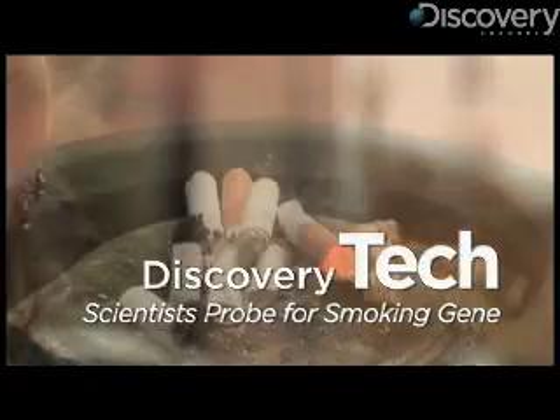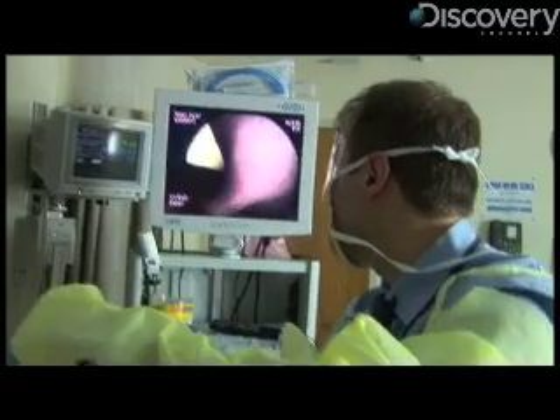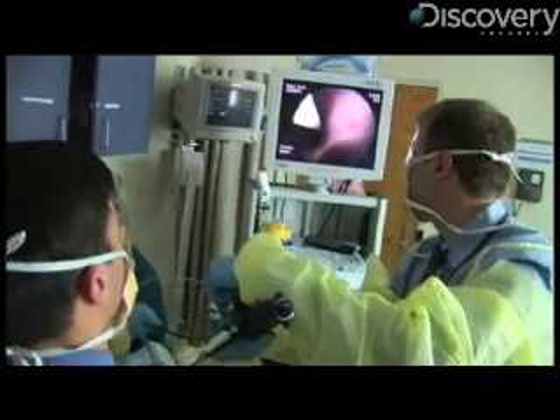For our Discovery Channel, I'm Tracy Stetter. And I'm Casey D. Gardner. And we're here at Boston University Medical Center, and we're looking at new technology for early diagnosis of lung cancer.